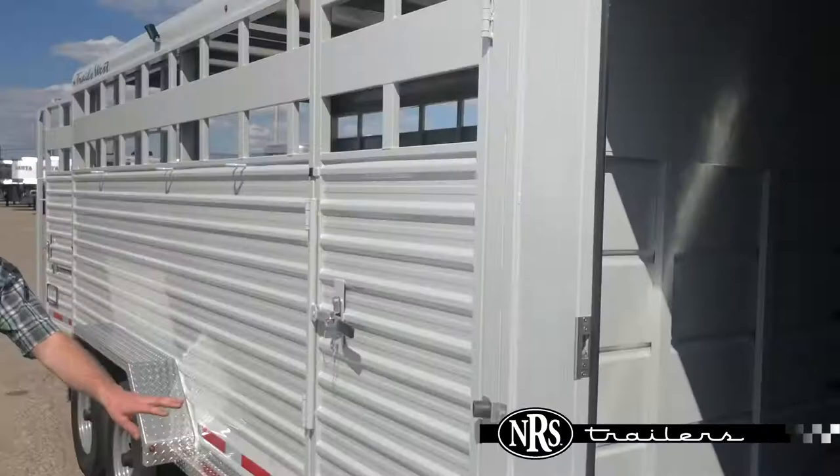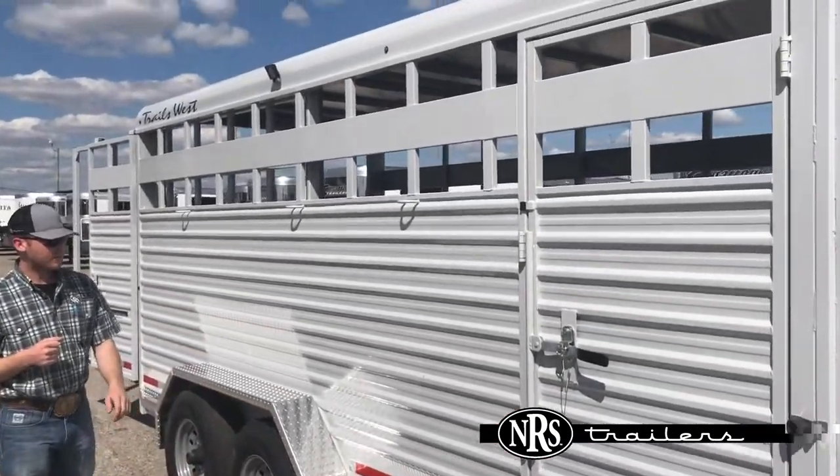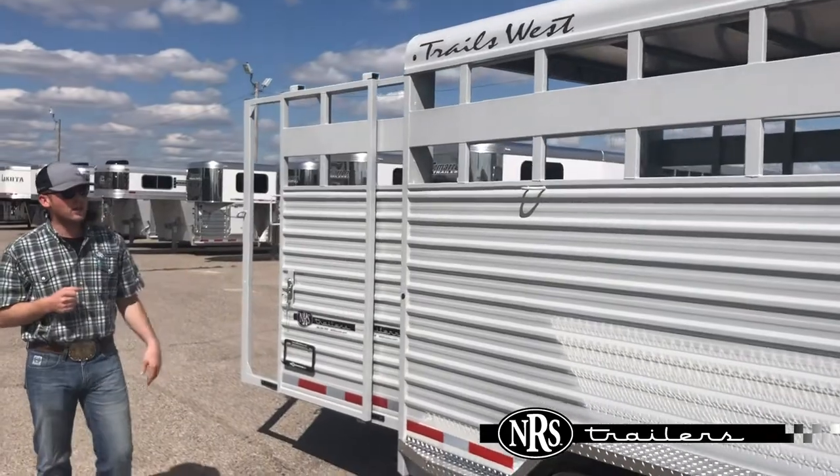This trailer has diamond plate running boards, an escape door, and sits on 16-inch wheels. It's got LED load lights on the side as well as in the rear.